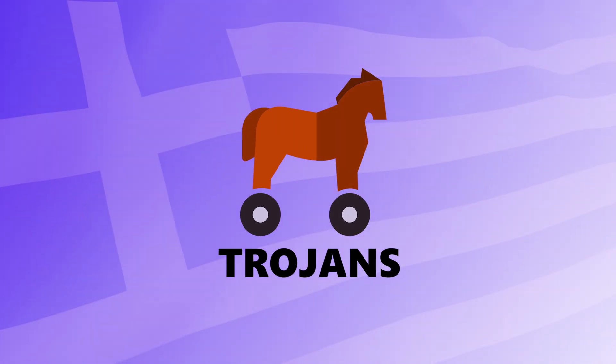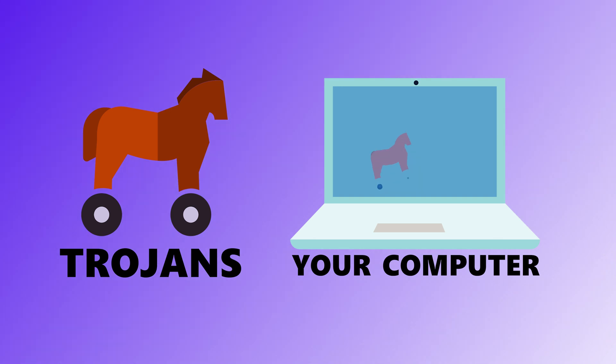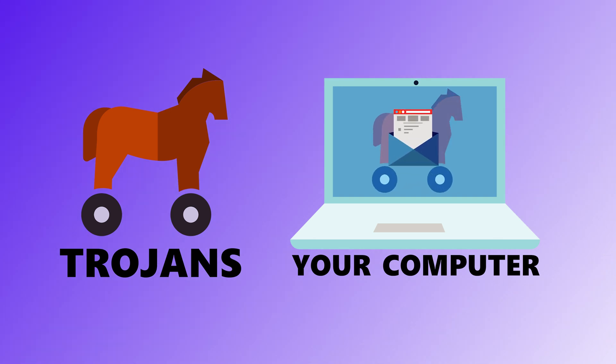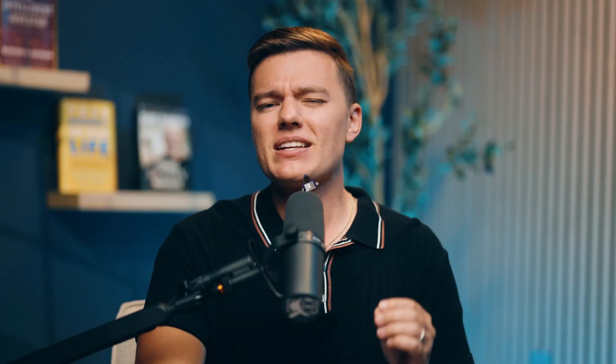Third is Trojans. Named after that sneaky wooden horse from ancient Greece, a Trojan pretends to be harmless — like a free app, an email attachment, or even an update. But once you install it, it opens the door to all sorts of chaos: spying, stealing, or even letting hackers take control of your system. It's not the malware itself that's smart — it's the trick that gets you to trust it.